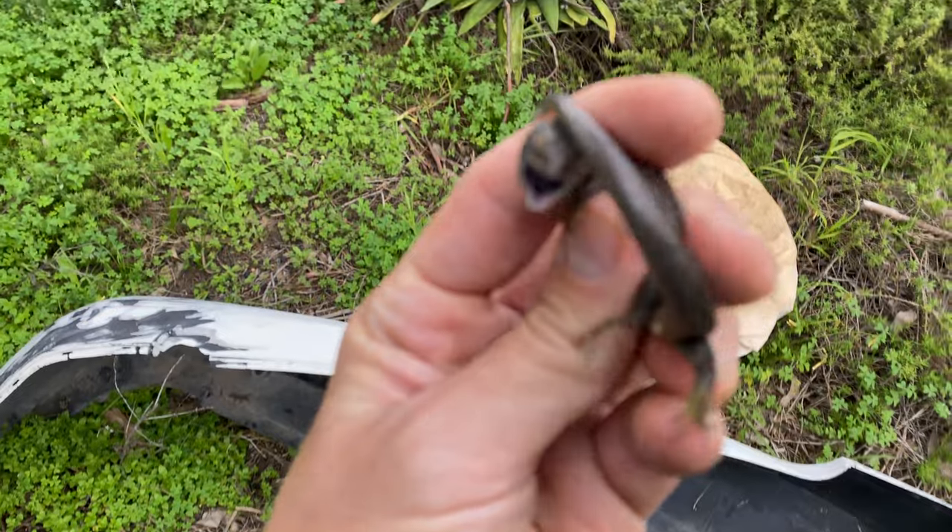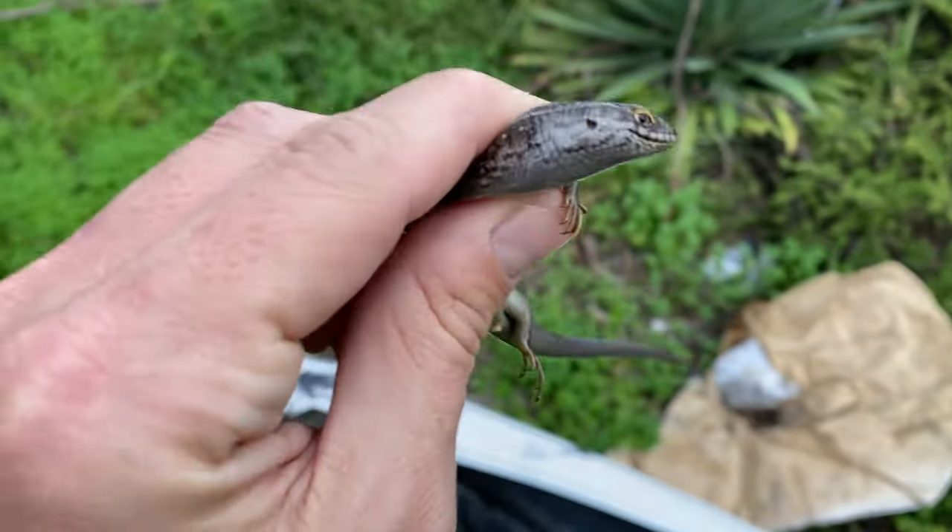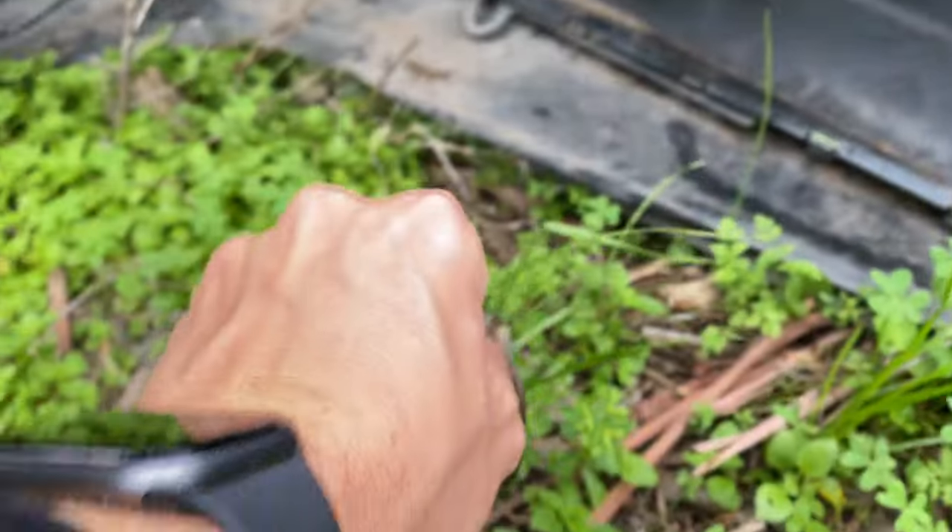And just under this old car bumper we've got the ever-present Cape skink, Trachylepis capensis. He can go back living under his discarded piece of car.